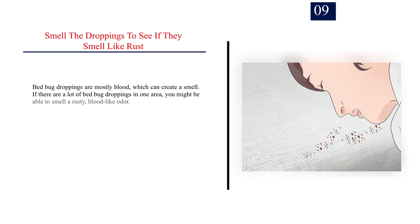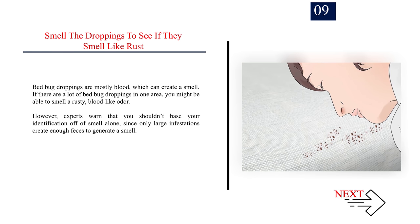Number nine: smell the droppings to see if they smell like rust. Bed bug droppings are mostly blood, which can create a smell. If there are a lot of bed bug droppings in one area, you might be able to smell a rusty, blood-like odor. However, experts warn that you shouldn't base your identification on smell alone, since only large infestations create enough feces to generate a detectable smell.